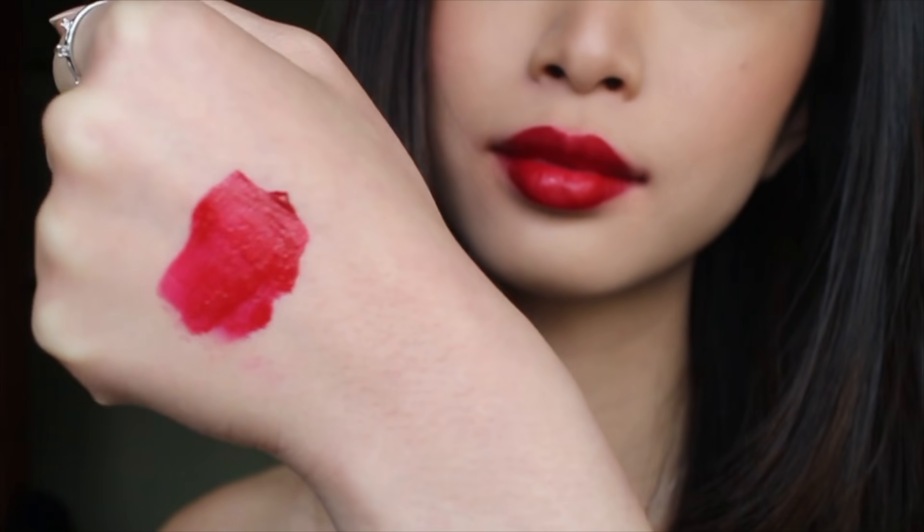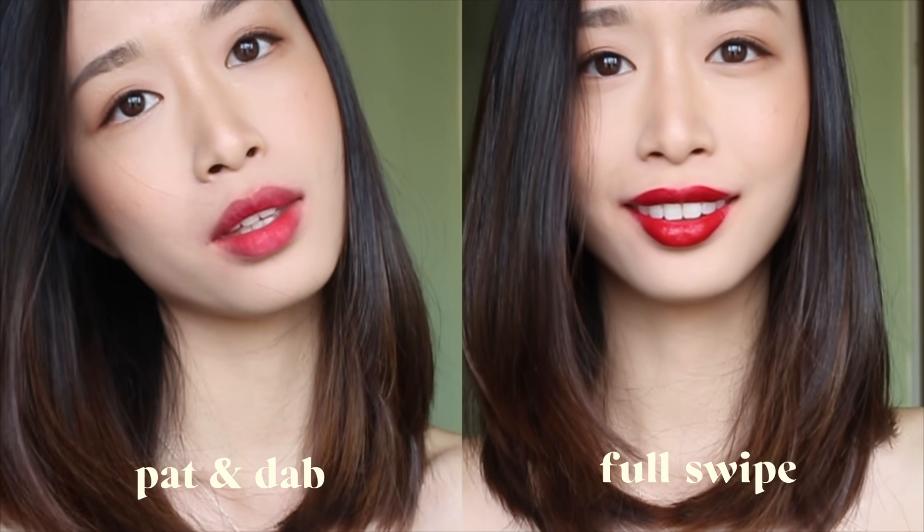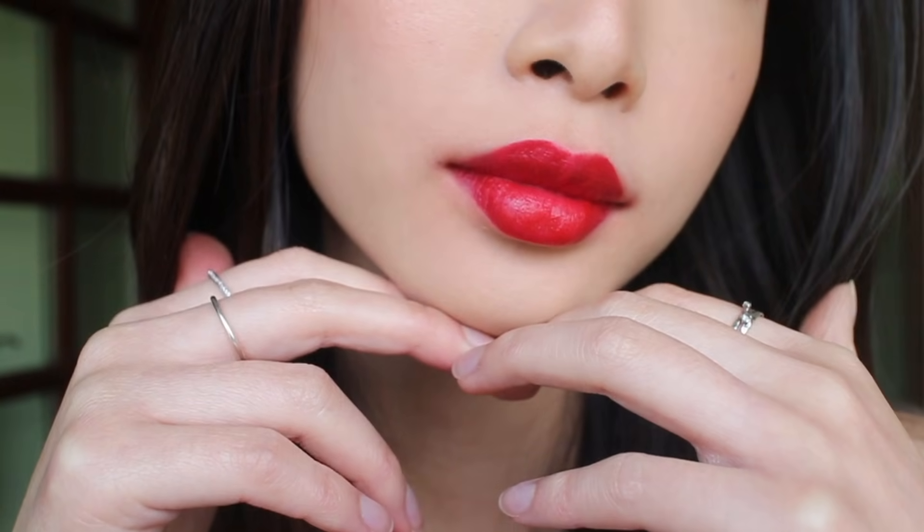Next is Chanel Rouge Allure Ink in 152. This is a true deep red with a blue tone. It dries down to a very natural matte finish that is super comfortable to wear, does not transfer easily, and it also kind of blurs out your lip lines.